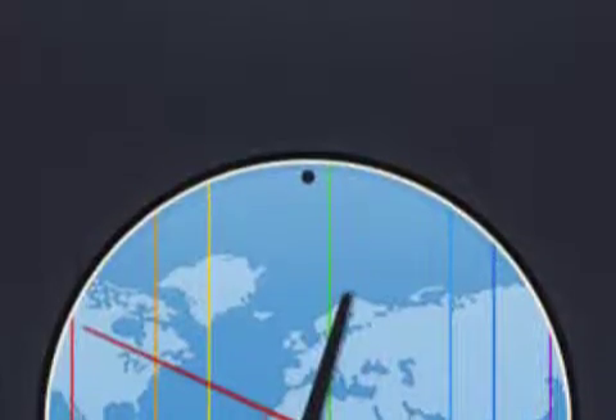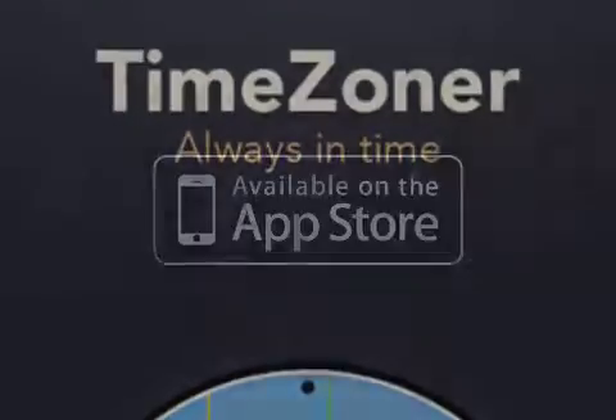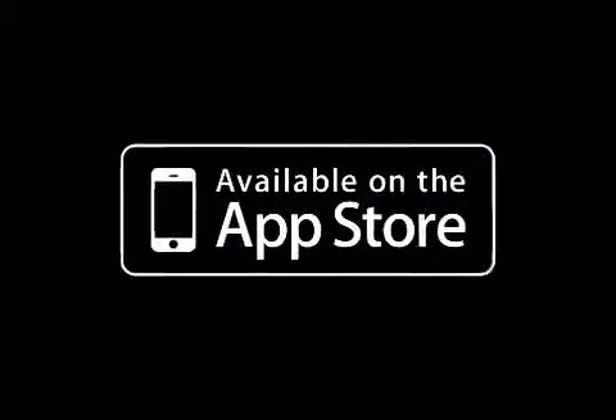TimeZoner 1.2 is $1.99 and available worldwide, exclusively through the App Store in the Utilities category. For more information, visit www.invoodoo.com.